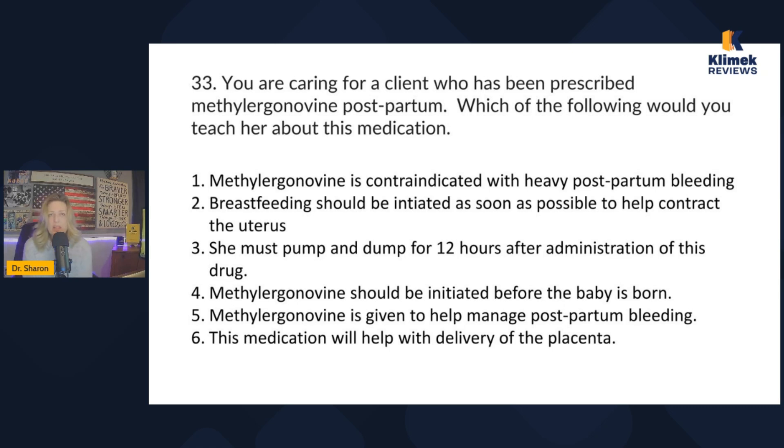If any of you can think of a good way to remember that methylergonovine is for postpartum hemorrhage, put it in the chat. It prevents postpartum hemorrhage, and it's one of the only meds where women are not allowed to breastfeed while taking it. We always tell women to breastfeed — this is an exception to that rule. Even with chickenpox they can still breastfeed, but not with this drug.